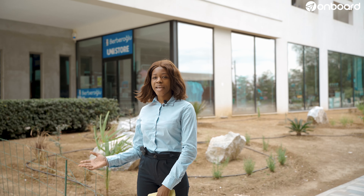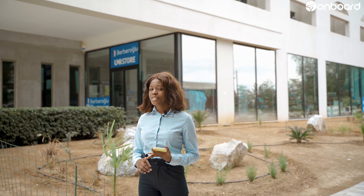So behind me over here we have the Uni store — well, that's what we call it. And as an architecture student this is where I make all my printouts, my weekly printouts, and this is where I get all my materials, be it pens, pencils, cardboard — you name it. This is the place you will find everything you need.